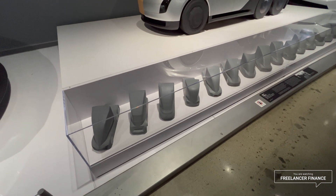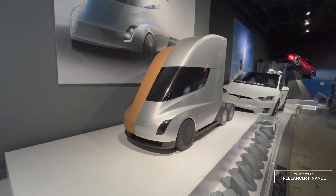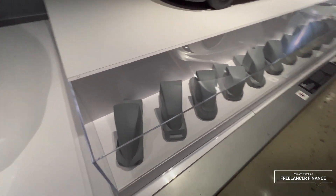Here are the 2017 Tesla Semi 1/40 scale wrapped clay models — the design models they used to design the Semi. The actual Semi is outside so we'll look at that separately.